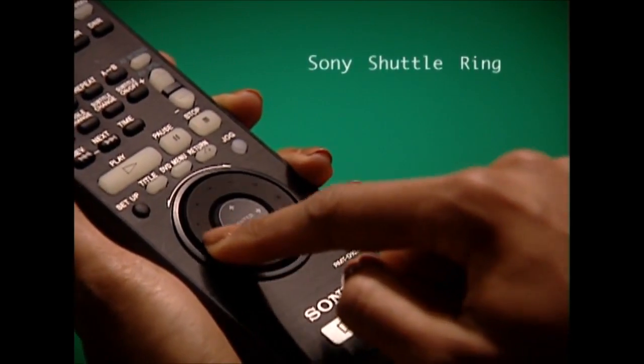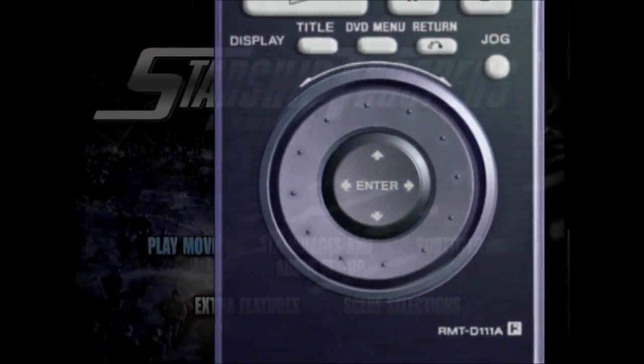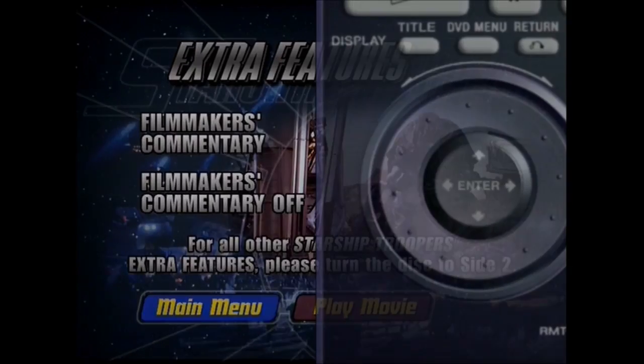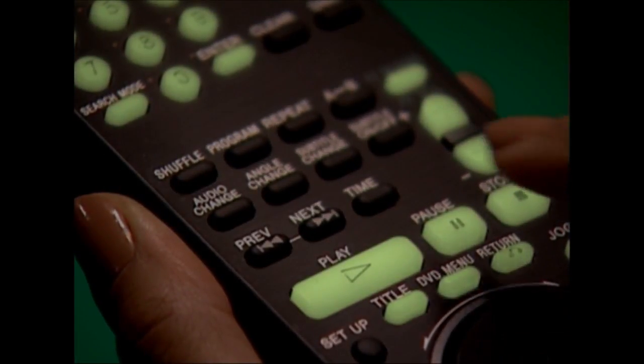Sony's DVD Navigator remote control is specially designed to give you quick, easy access to every DVD function. The DVD Navigator remote has the Sony shuttle ring for easy access to forward and reverse Smooth Scan mode in fast and slow motion. Menu disc control gives you simple point-and-click menu operation for choosing your viewing options. And the keys even glow in the dark so you can use it easily in a dimly lit room.